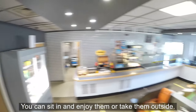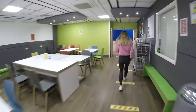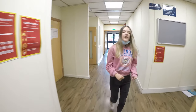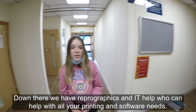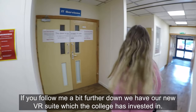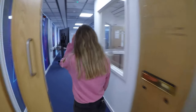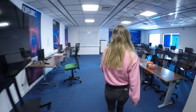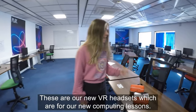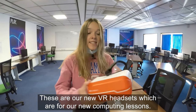Down here we have reprographics and IT help, who can help with all your printing and software needs. If you follow me a bit further down, we have our new VR suite which the college has invested in — these are our new VR headsets which are for our new computing lessons.